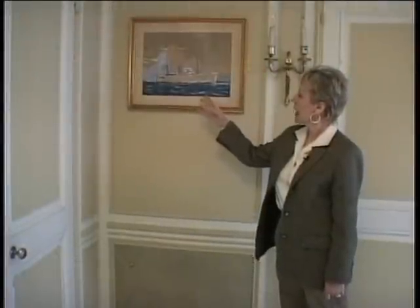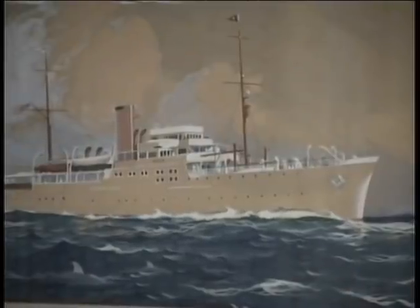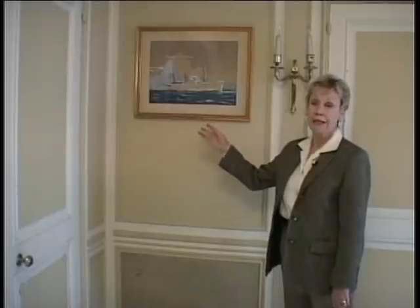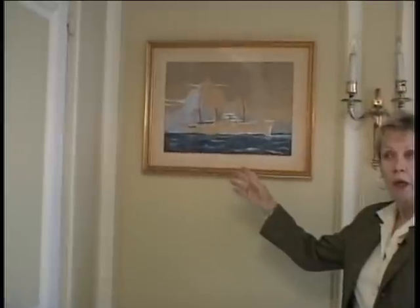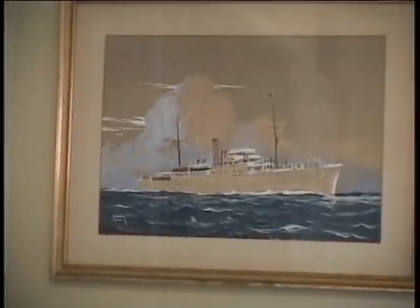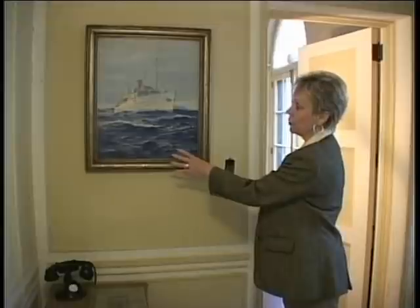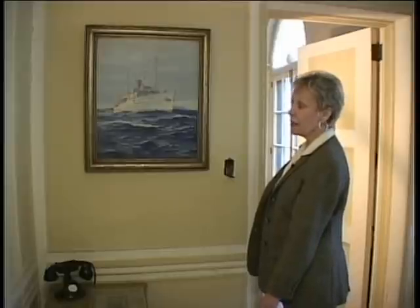Here's a painting of Mr. Vanderbilt's last yacht, the Alva, named after his mother. It was the most powerful and luxurious yacht in the world when it was built in the late 1920s — over 260 feet long — and he sailed all around the world in it. This is the yacht he gave to the Navy at the outbreak of World War II. It was renamed the SS Plymouth and patrolled the East Coast, then was sunk by a U-boat off the coast of North Carolina in 1943. Mr. Vanderbilt was a master seaman — there was no limit to the tonnage of an ocean-going vessel that he was fully qualified to command in any of the oceans in the world.